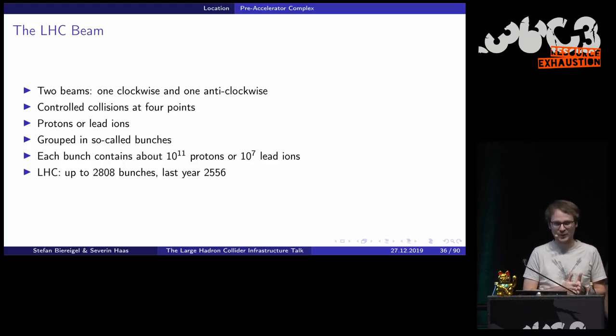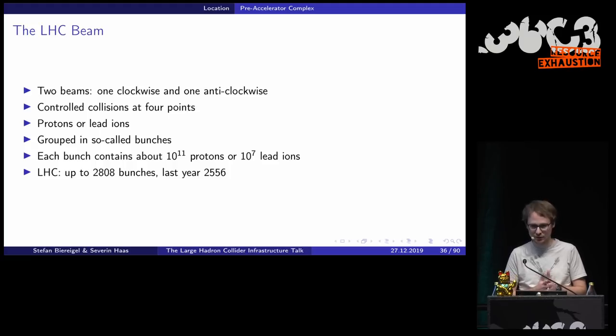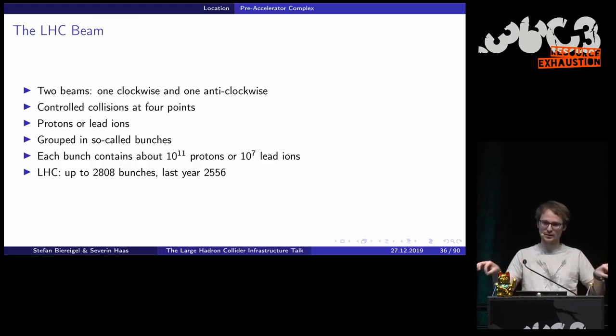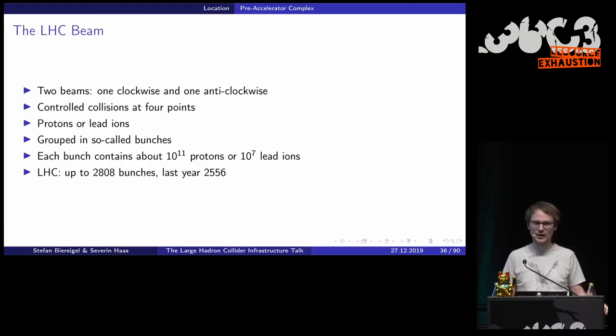Talking about the LHC beam itself: we have two beams, one running clockwise and the other anti-clockwise, with controlled collisions at four points. Most of the year we have proton runs, with lead ion runs from approximately November to December. The protons don't travel in a fixed straight line — we have bunches, similar to a spaghetti in length but much thinner. Each bunch in a proton run consists of approximately 100 billion protons. In a lead ion run we have approximately 10 million lead ions. Last year we operated with 2,565 bunches in the LHC.